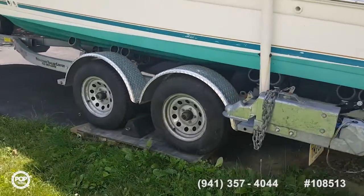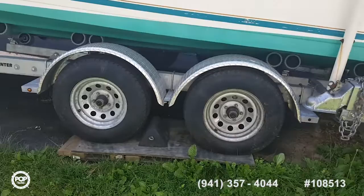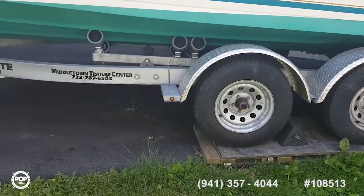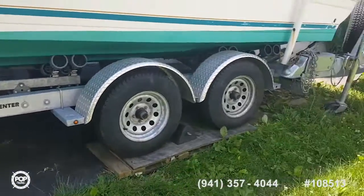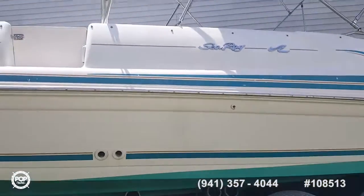What year is the trailer? It's about a year old. They also added guiders on the trailer to make it easier to back in.